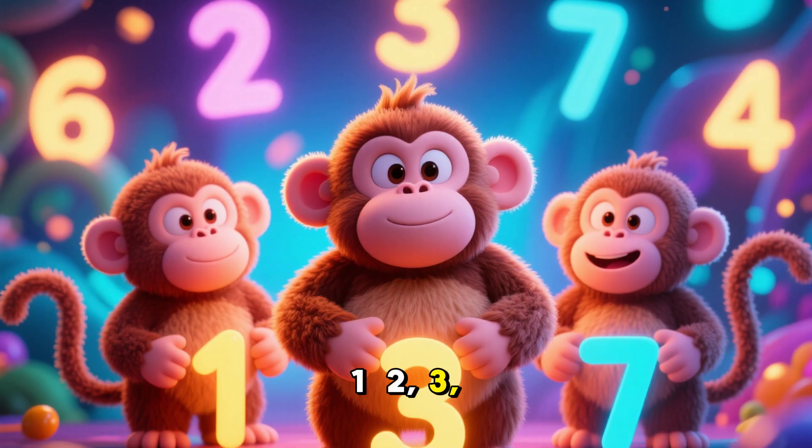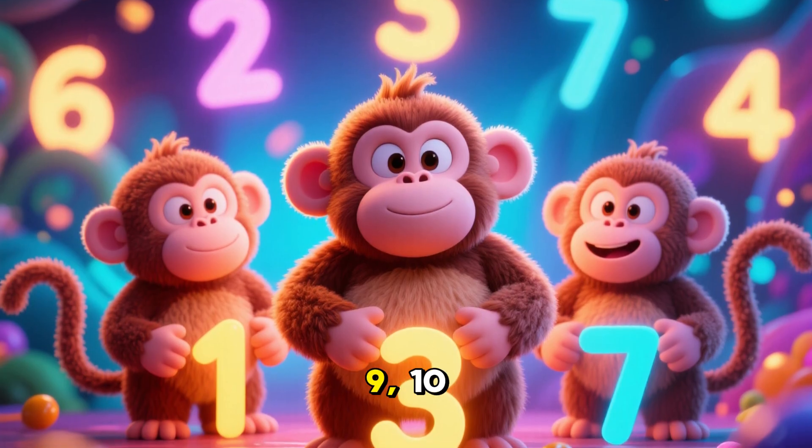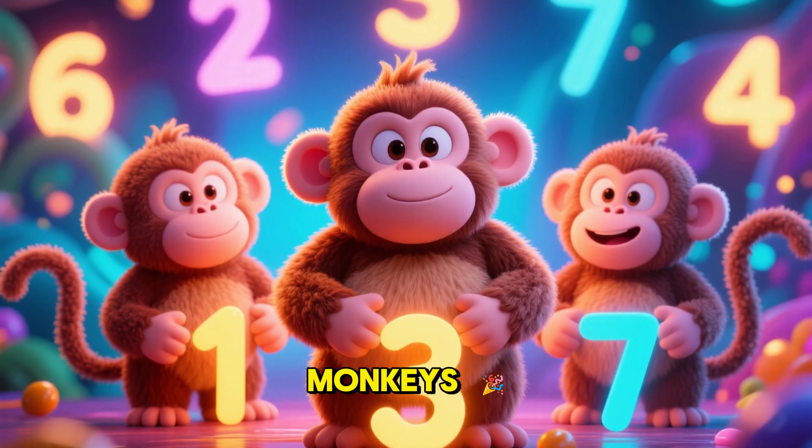Let's count! 1, 2, 3, 4, 5, 6, 7, 8, 9, 10, 11, 12, and 13 monkeys!